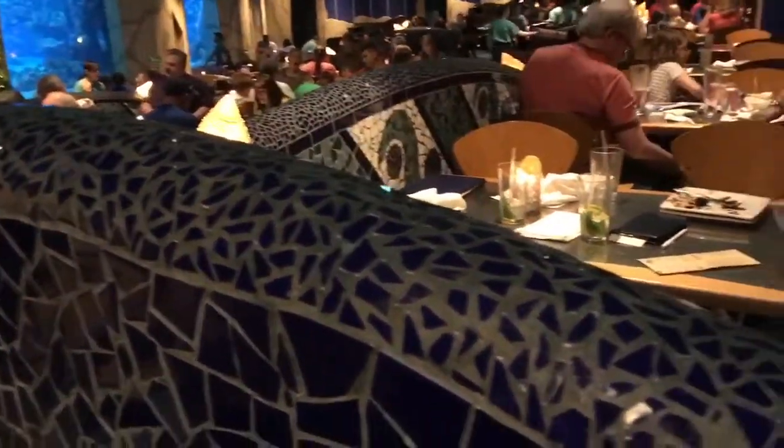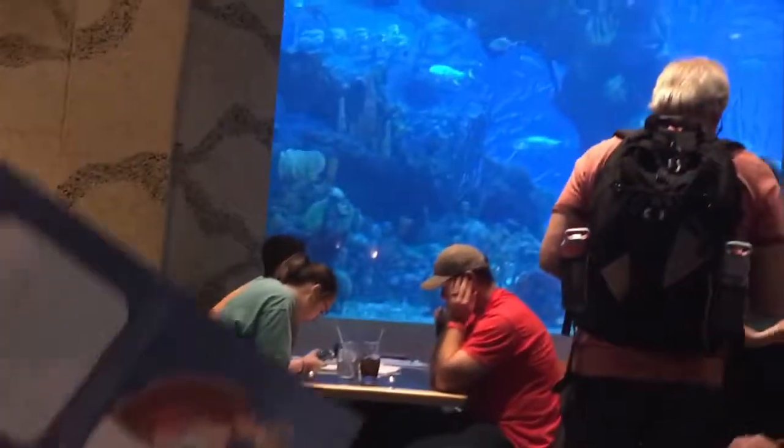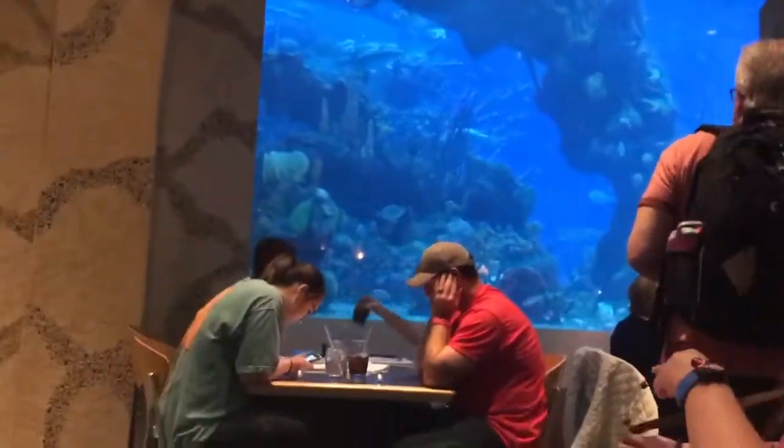Is that a divider? It's a mosaic divider. After we sit down, why don't we go into the bathroom? This is our seats — such a nice seat. Look at that, we're right in here facing it.